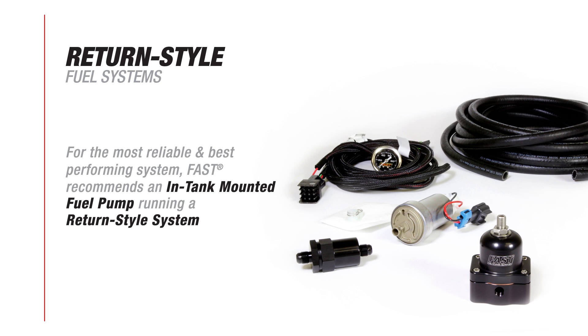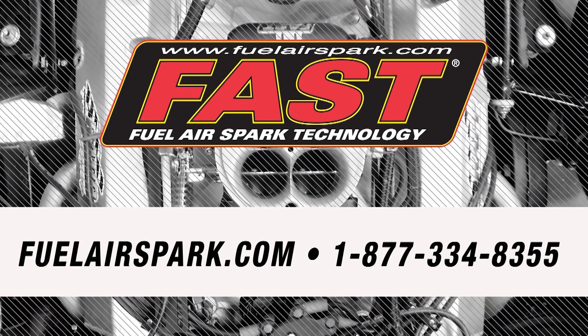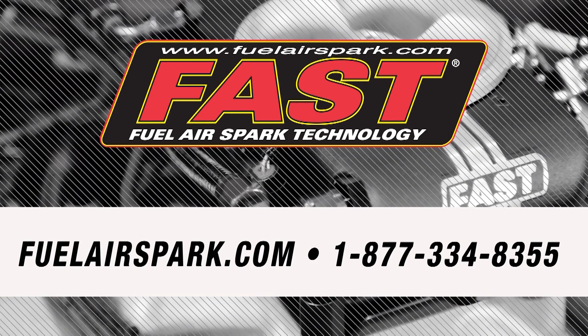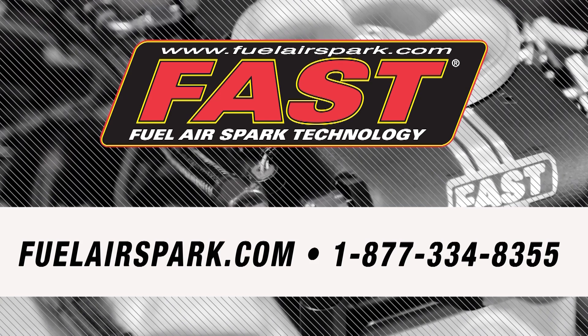For the most reliable and best performing system, FAST engineers recommend an in-tank mounted fuel pump running a return style system. If you have more questions, you can check our website or call our tech line at 1-877-334-8355. FAST — the leading name in fuel, air, spark technology.